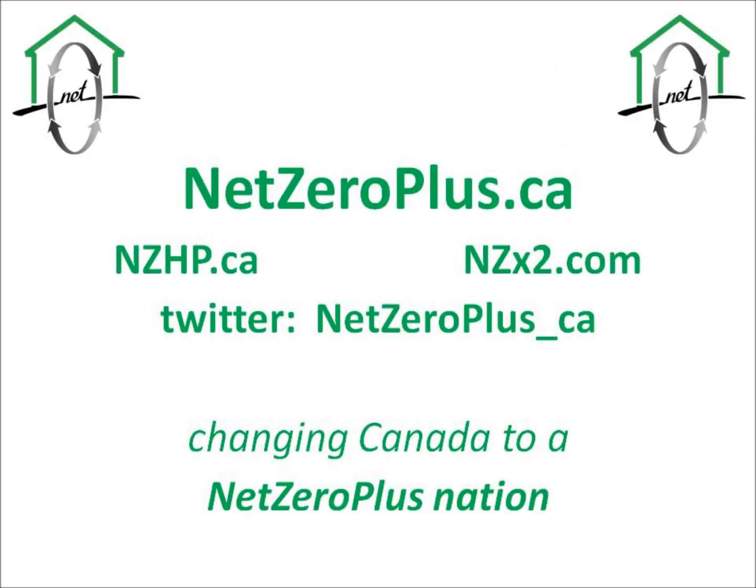And it offers much more. For information, netzeroplus.ca. Canada needs to become a net zero-plus nation, and we need to do it now.